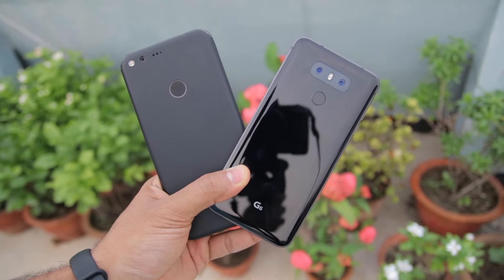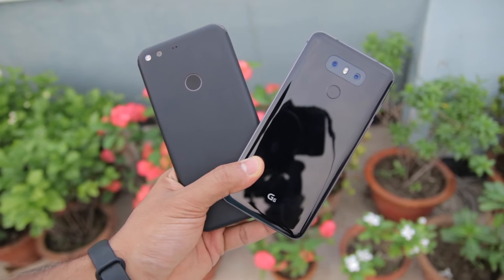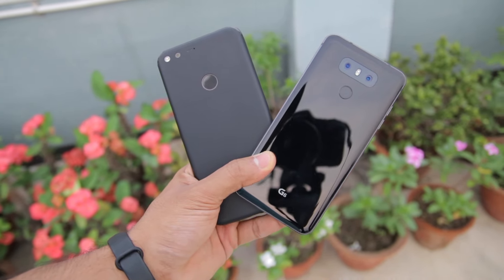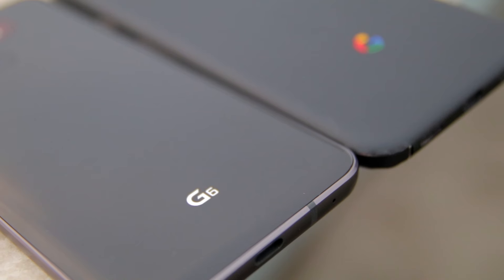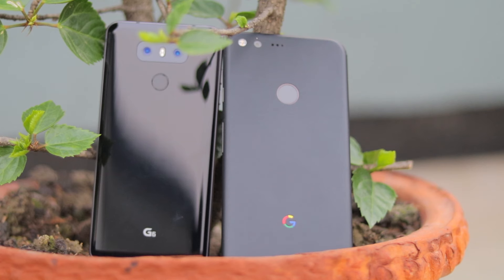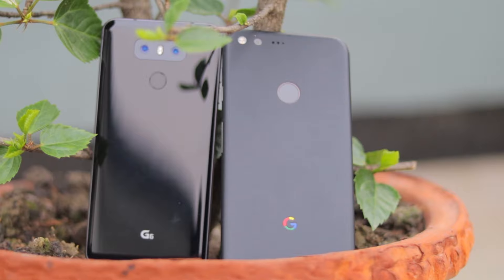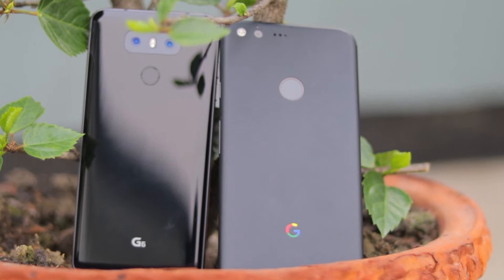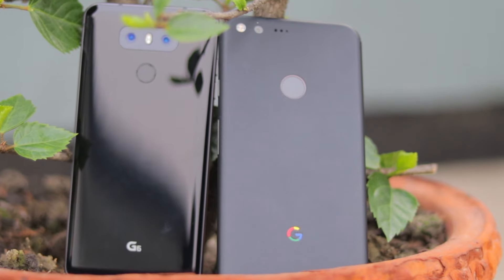Namaste guys, Rajesh here for Namaste Tech. In this video I'm going to do a speed test, multitasking, and NAND storage speed comparison between the Google Pixel XL and the LG G6. The G6 is LG's flagship phone for 2017, while the Google Pixel XL at this point is at least six months old. Despite this difference, these two phones are very similar to each other in terms of specifications.